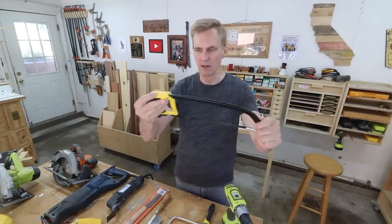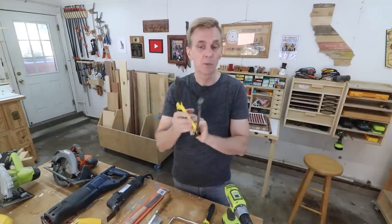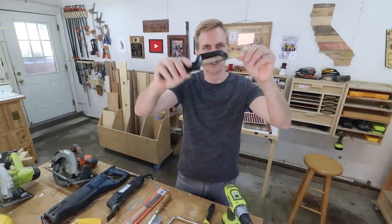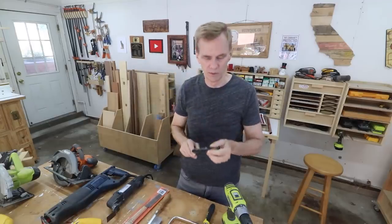At some point you're probably going to need a hacksaw for cutting metal. This is an inexpensive Stanley hacksaw that I picked up at the hardware store. I use it pretty frequently, mostly in woodworking for cutting bolts to a shorter length when I don't have the right size. I've also got this little bitty version of it — I think I might have had this before my flush trim saw because I could use it to flush trim dowels. I probably only paid a couple dollars for it.